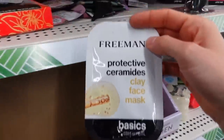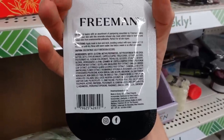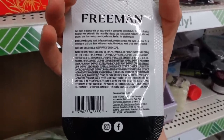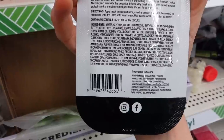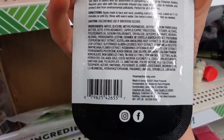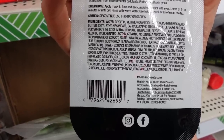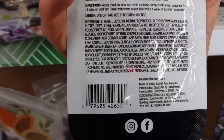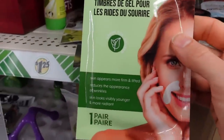Check out this protective ceramides clay face mask from Freeman. Ceramides are lipids naturally found in your skin and they are critical for barrier function — applying them to the skin can help with the skin barrier, and then the clays can help remove oiliness. It has licorice root extract, which is helpful for redness and hyperpigmentation, and hydrolyzed collagen, which is moisturizing. This one also has gold in it — be aware if you're allergic to gold. Coconut oil is moisturizing although some people find it aggravates their acne.